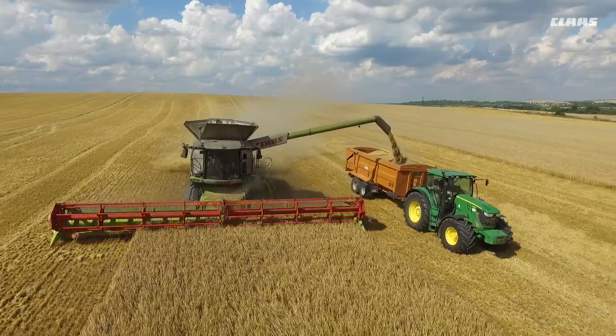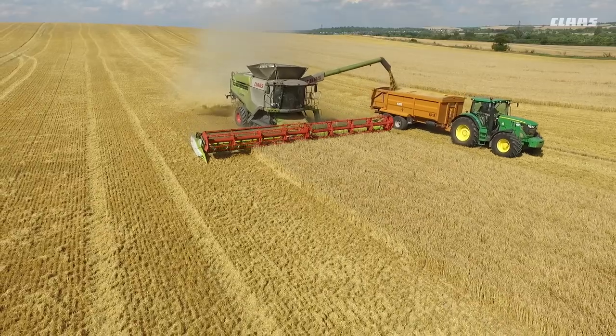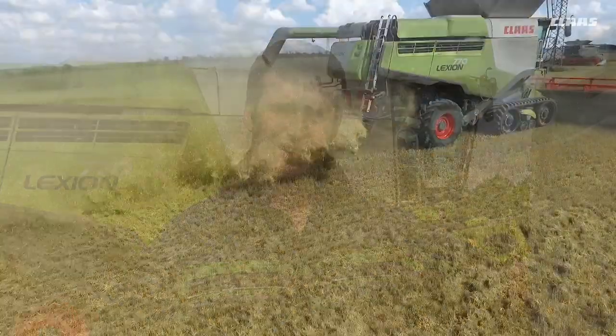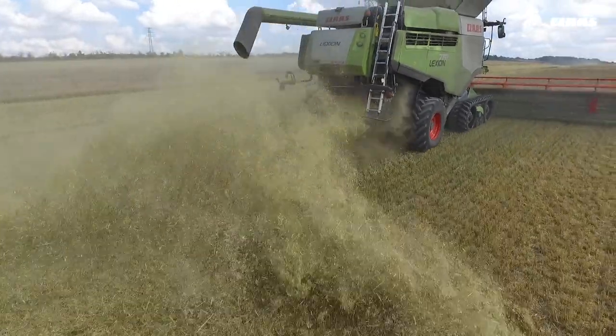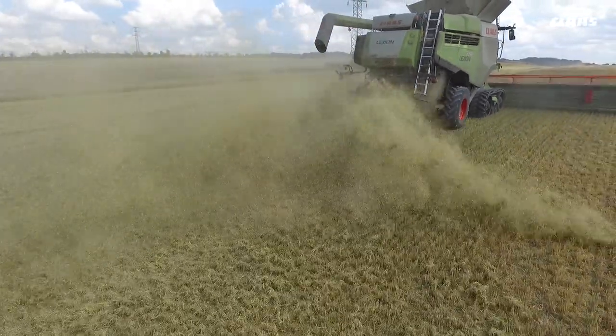One of the new features that we've got on this combine is the 4D cleaning, and not only have I noticed a difference but they've also noticed a big difference in the yard with the quality of the sample. The 4D sieves seem to keep the returns and the losses much more consistent as you're going over undulating ground.